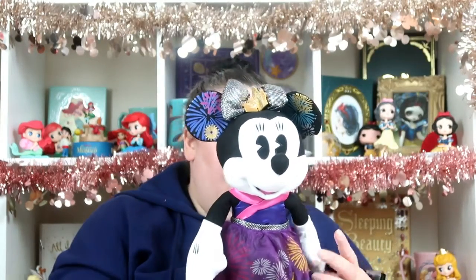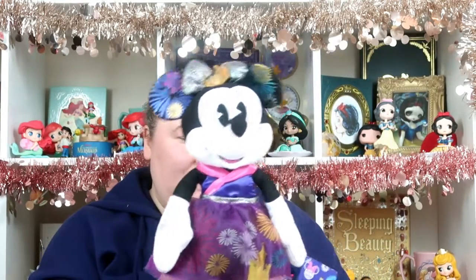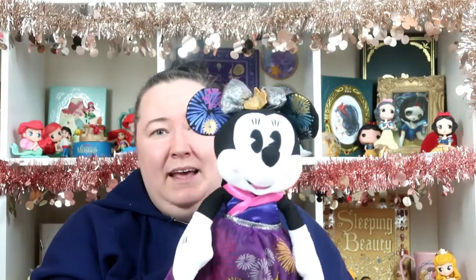The item I managed to get in the sale to replace the lost one is the Minnie Mouse plush. Everything else was completely sold out — this was the only one they still had in stock, and luckily she'd gone down in price to £19.95, originally £27.50. I would have loved to put her on display with my others, but I don't have the mug and pins to go with her — I only display the ones where I have the full set.